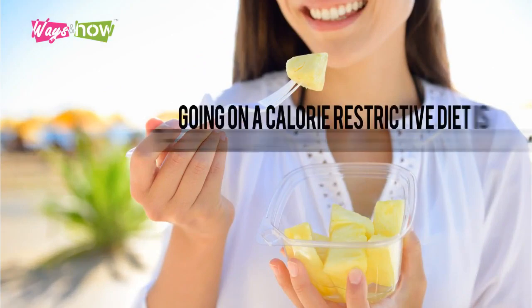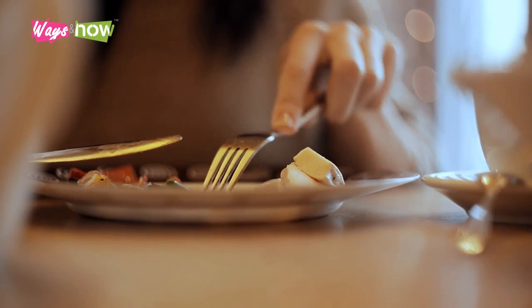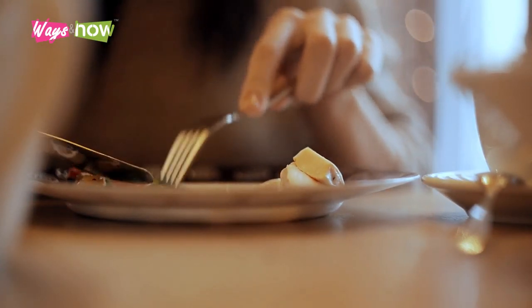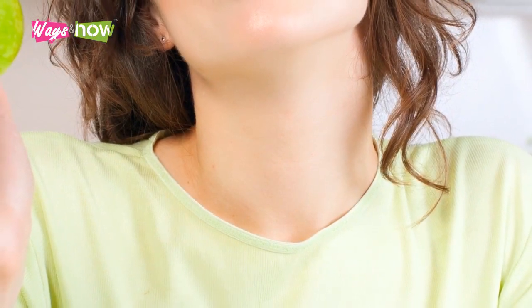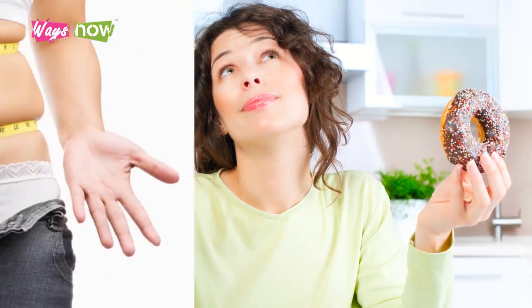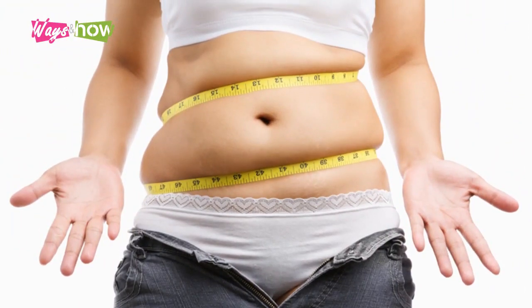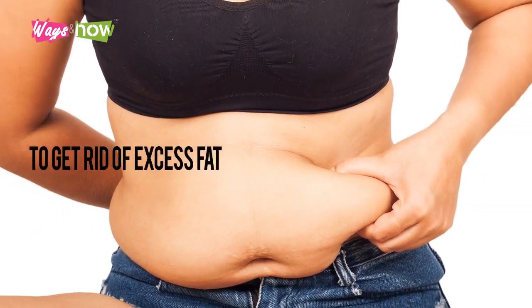Going on a calorie-restrictive diet is the obvious answer to weight loss goals, but while most people can easily go for a few days eating smaller amounts of food than they have been accustomed to, it's not a sustainable long-term solution. Eventually, the self-imposed deprivation will cause a relapse and will probably lead to binging sessions, and when it does, all the weight that has been lost — plus more — will eventually come back.